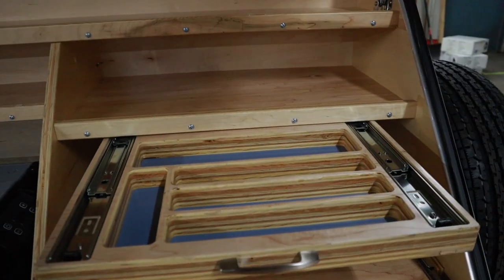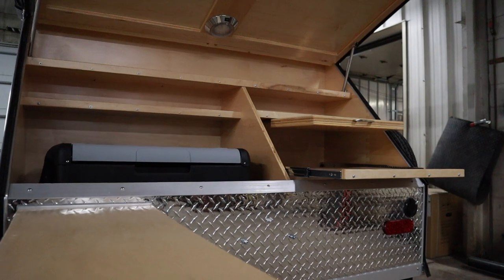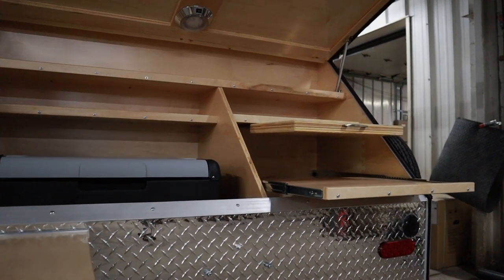The rear hatch opens to standard shelving with plenty of storage for your camping needs and fits a 65-liter 12-volt fridge to keep things cold with confidence.